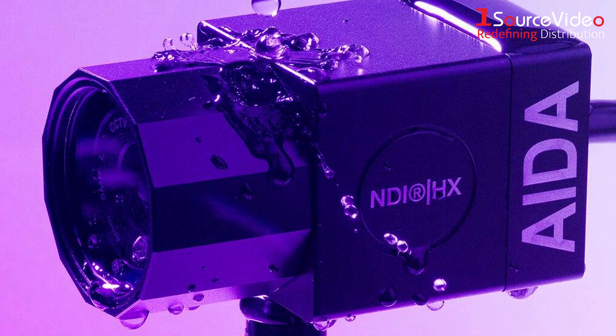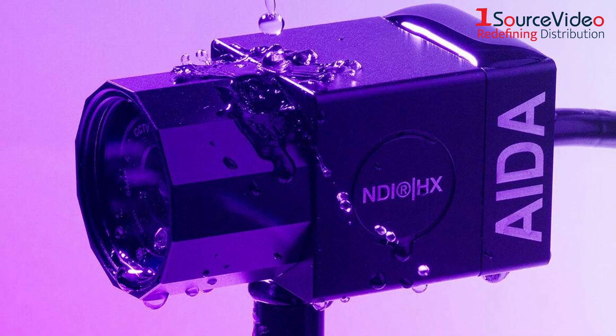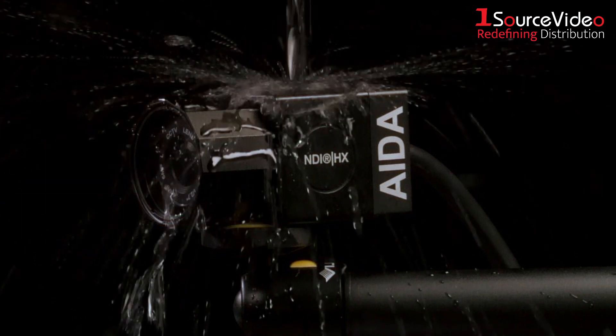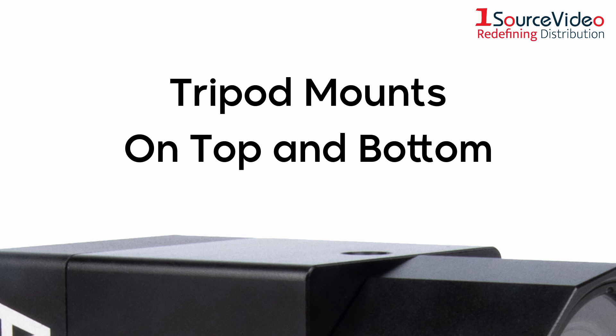The camera's IP67-rated hardened aluminum shell keeps the internal systems and cabling safe from environmental hazards such as dust or moisture. It even allows the HD NDI IP67 to continue operating when the camera is submerged underwater at a depth of up to 1 meter for as long as half an hour.